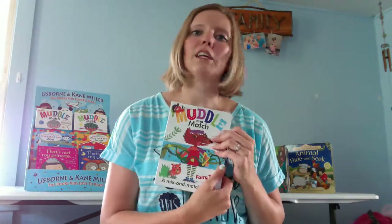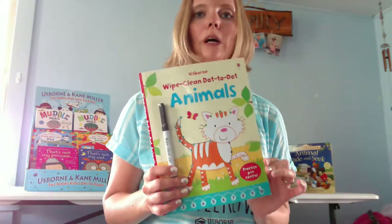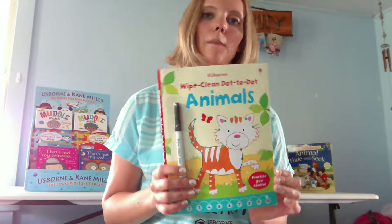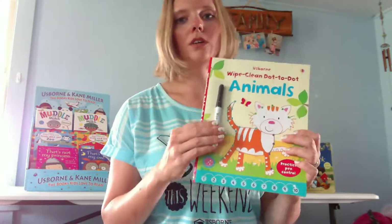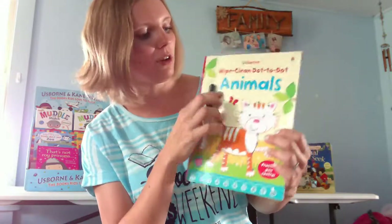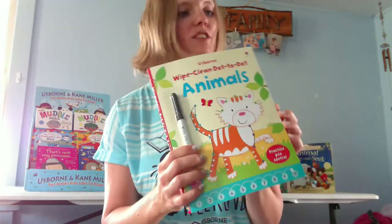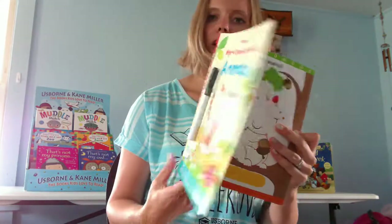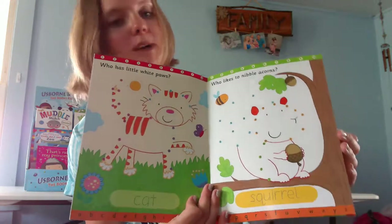That's good for around age three and up. Another cool thing we have is our Wipe Clean books. We have the Wipe Clean big activity book, Wipe Clean first letters, first numbers, pen control, all different things. It comes with a dry erase marker. This one is dot-to-dot animals — I just got this one recently. My kids are loving dot-to-dots right now because my daughter knows all her numbers and she can do it the right way.